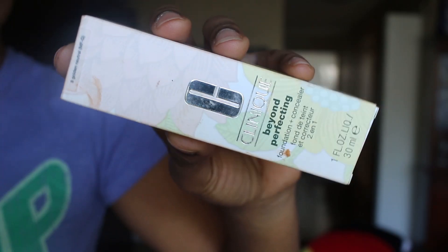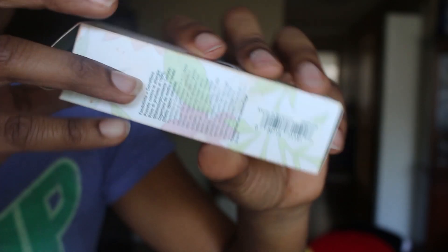So this is the Clinique Beyond Perfecting Foundation and Concealer. This is what it looks like — typical Clinique packaging. Really nice, feels sturdy, feels of quality.